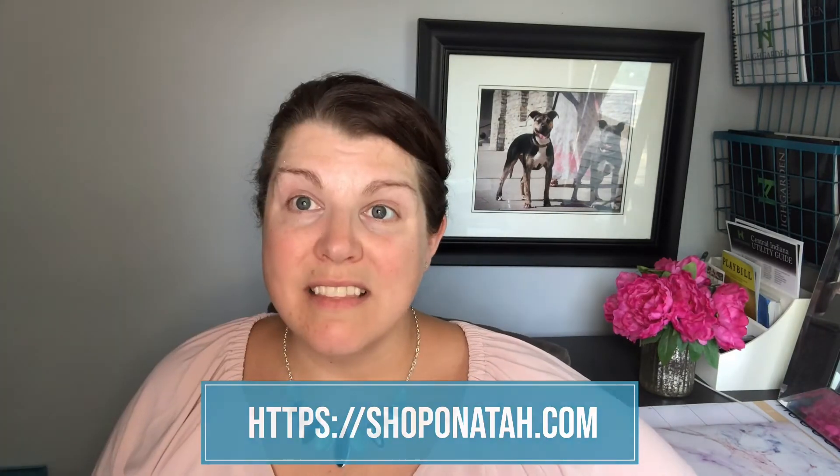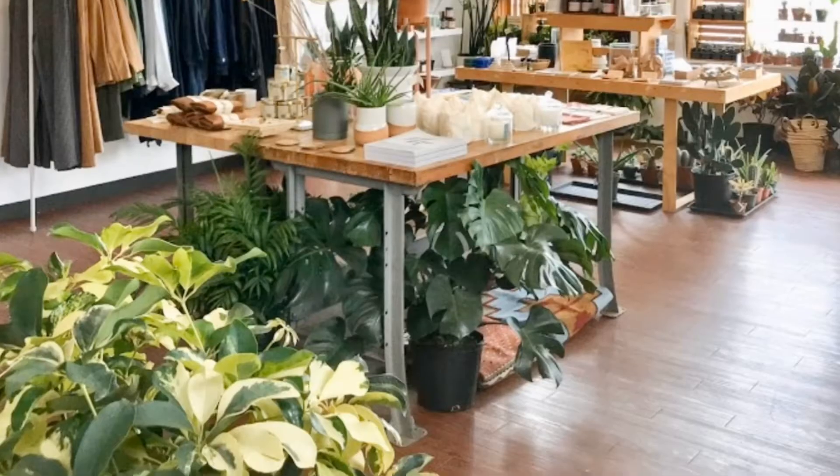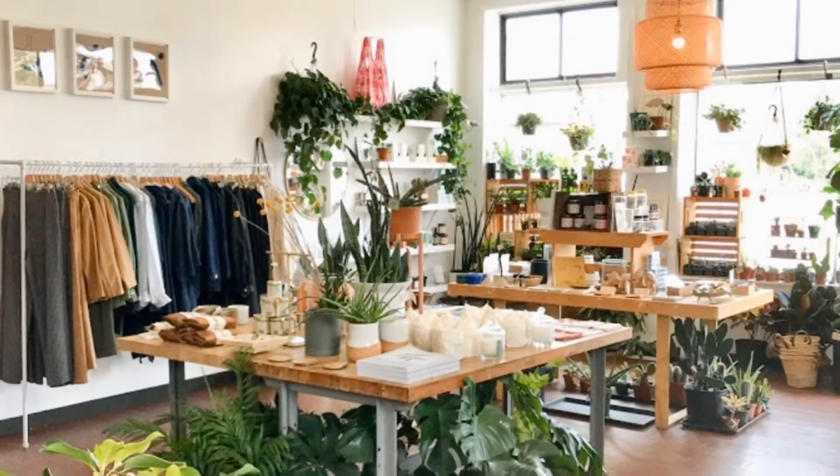Onata is another favorite store here in Indianapolis. This store is located in Fountain Square. They are curbside pickup and online ordering only, with a flat $4.95 shipping rate — I'm going to link to them down here. What I really love about this store is that it's a consciously curated general store. They have a zero waste section on their website so that you don't buy as much plastic, which really touches my heart. I like the idea of reduce, reuse, and recycle. Onata has some great options. If you're spiritual, they also have candles and sage to burn. They have just a little bit of everything — they even sell masks now.